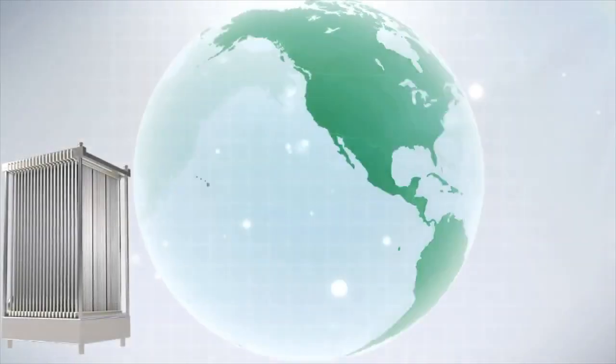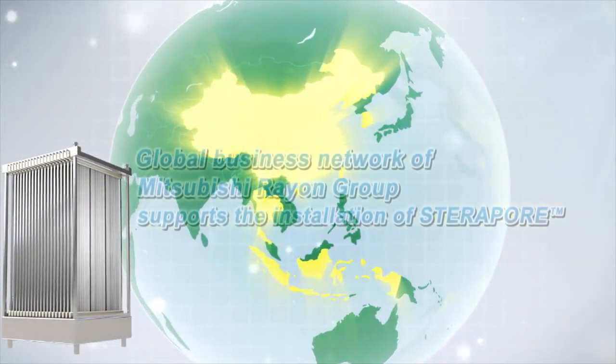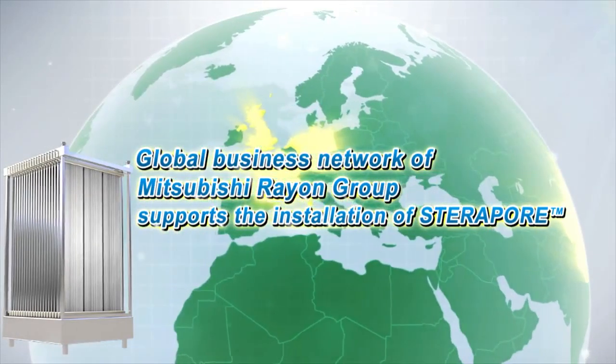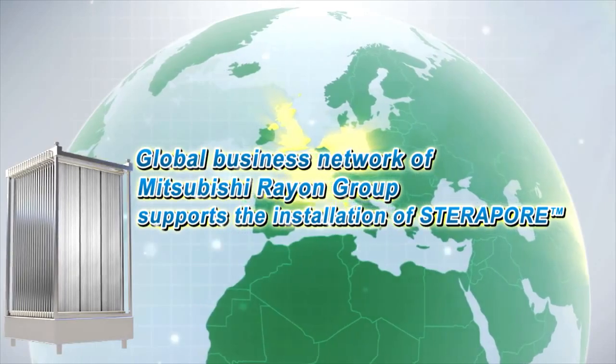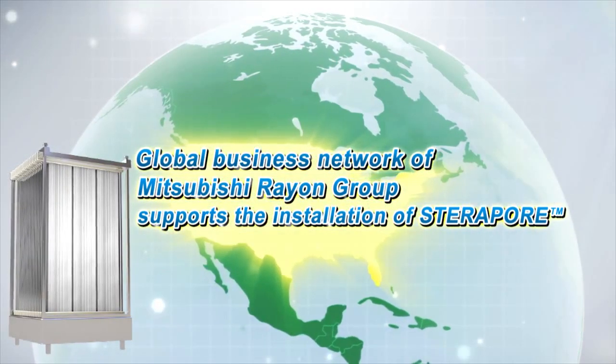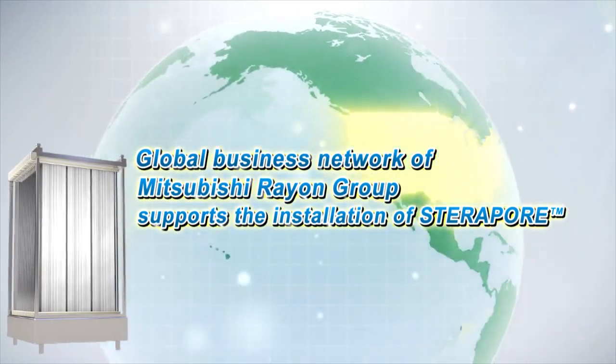The support is also excellent. Mitsubishi Rayon's Global Business Network will support the installation of Steripore in any region of the world, from Asian countries such as China and Korea to Europe and North America.